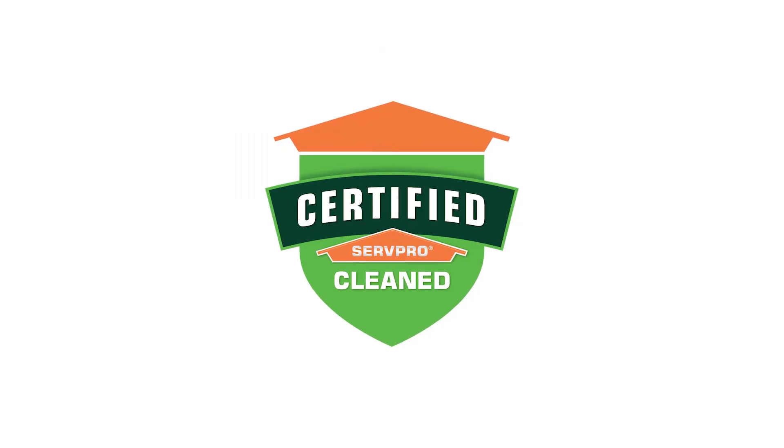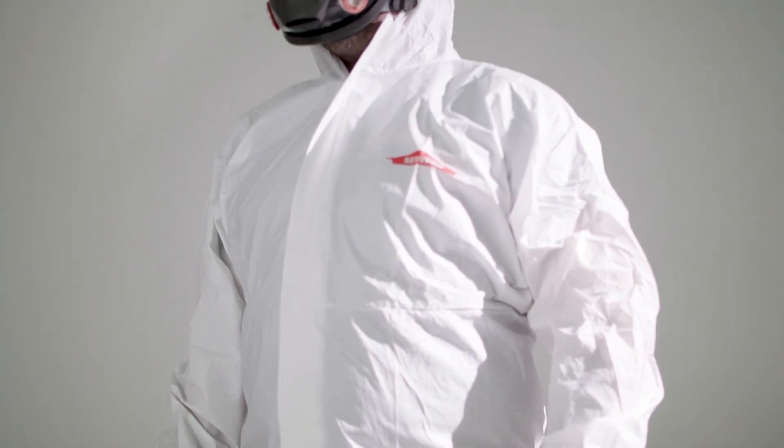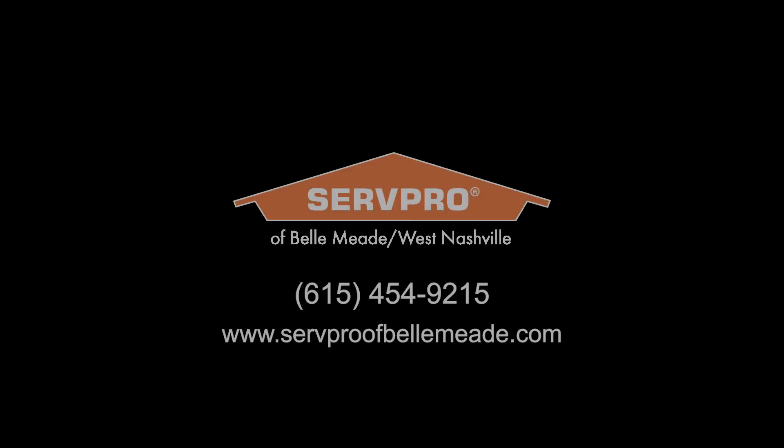The Certified ServPro Clean badge shows your employees and customers that you are taking the essential precautions to ensure their health and well-being during these uncertain times. Call or visit our website to schedule regular Certified ServPro cleanings for your business today.